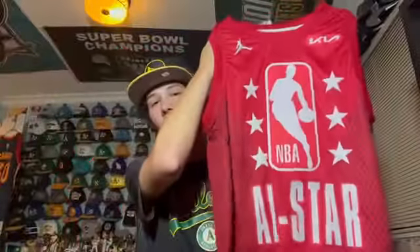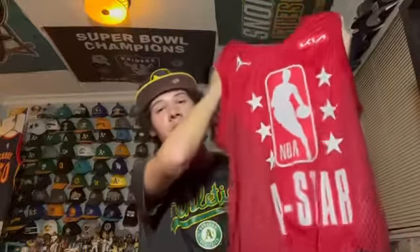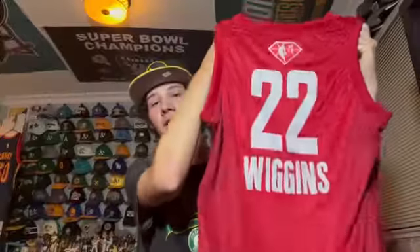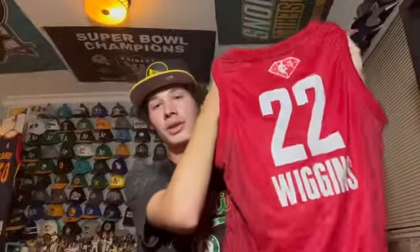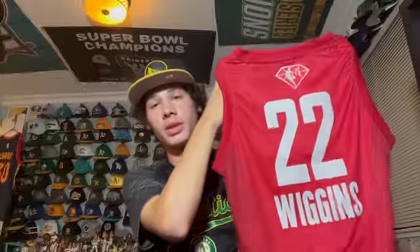The final All-Star jersey I have for the Warriors is an Andrew Wiggins one. The only issue is it's red so it doesn't go with much, but it's pretty unique. On the back you have Wiggins 22 — his first All-Star appearance. I thought it was special, and he's an NBA champion now. That's the 2022 Andrew Wiggins All-Star jersey.